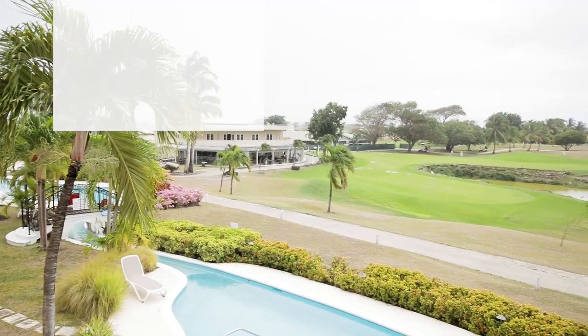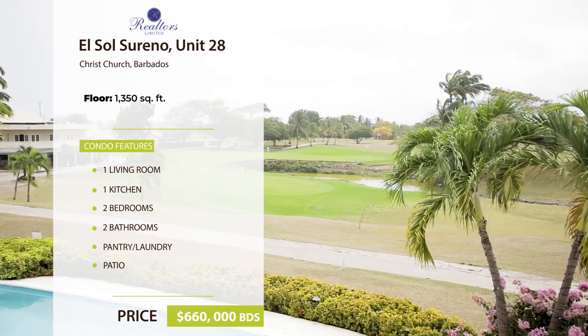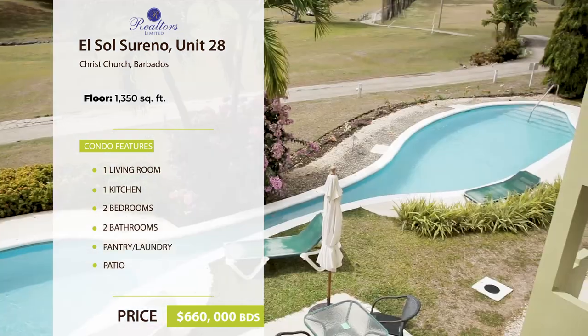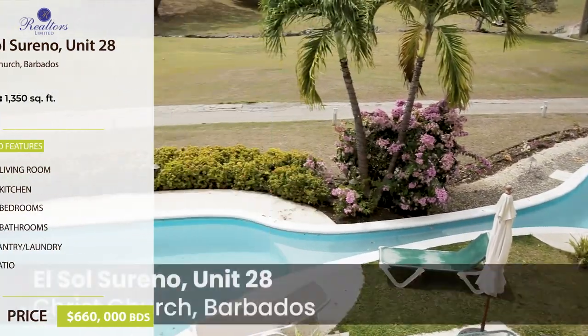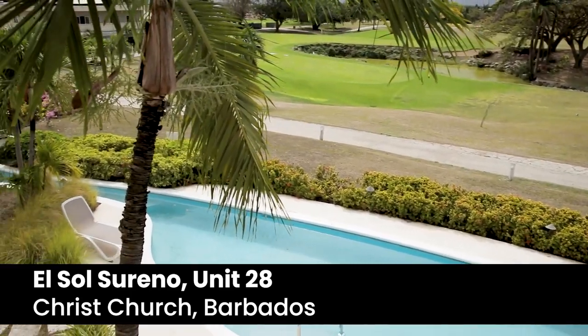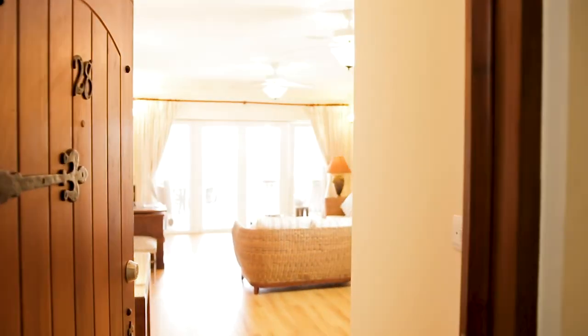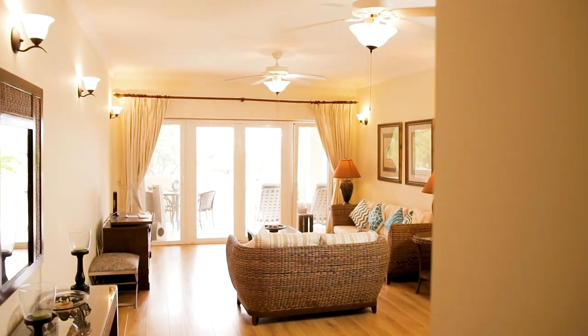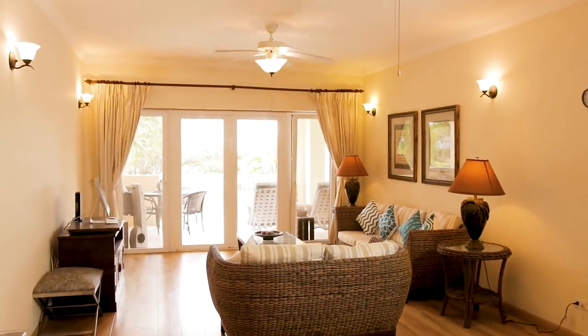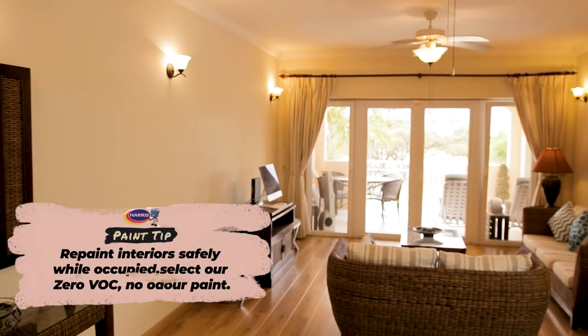Today we are touring El Sol Sureno, Unit 28 Endurance Press Church. This gorgeous condominium is part of a private executive residential complex overlooking the Barbados Golf and Country Club. The contemporary open-plan living room is inviting and tastefully decorated with wicker furniture and beautiful accent pieces, perfect for easy island living.